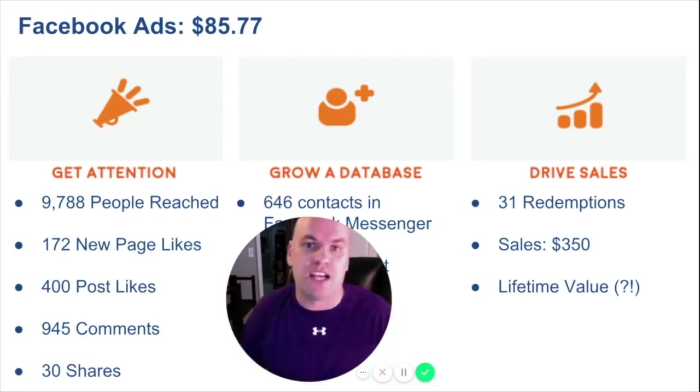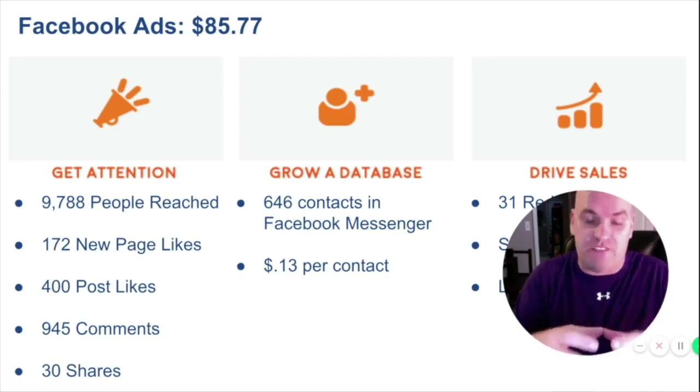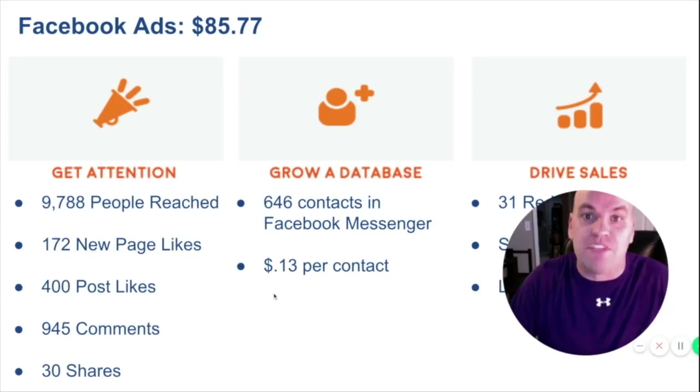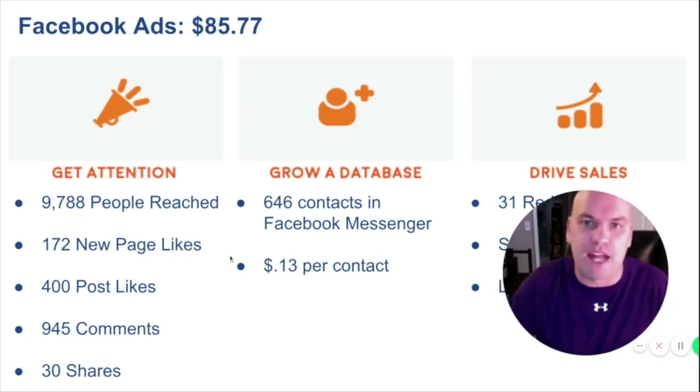This is not a get-rich-quick overnight success — it's something you're building over time, month after month, year after year. And this is just the start. Facebook told us we had 100,000 people in that demographic. We reached 10,000 of those and got 646 to subscribe. So we've just scratched the surface of what's possible and how we can get people in to spend money — something not possible with other kinds of marketing.